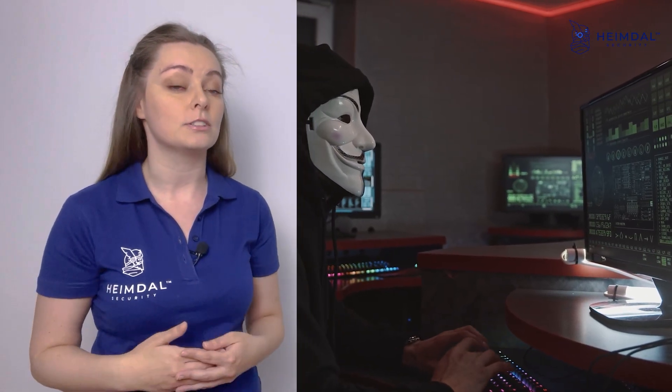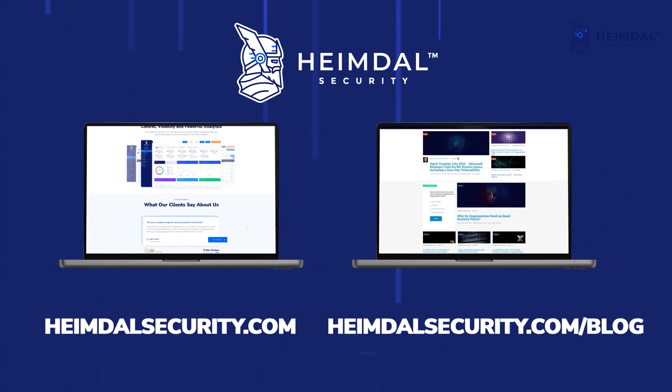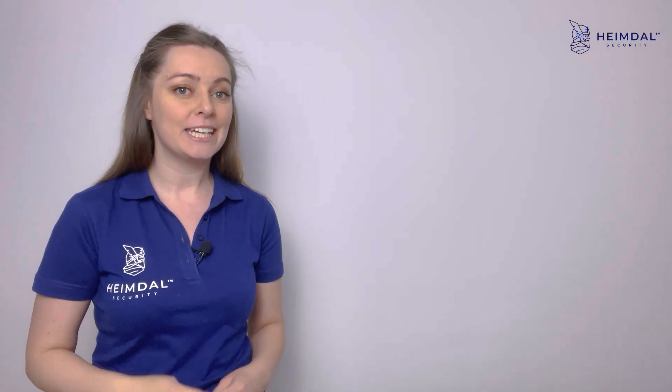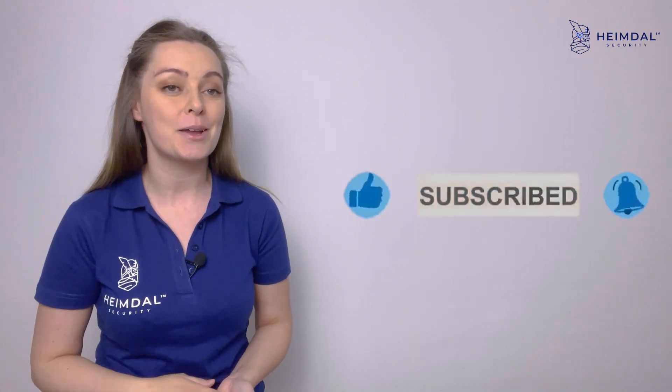The fight against ransomware may be extremely difficult to win, but there's plenty organizations can do to protect themselves. Make sure you check our blog to learn more about intermittent encryption and our website to see what Heimdall's ransomware encryption protection module can do for your business. Thank you for watching — don't forget to like this video, share it, and subscribe to our channel.